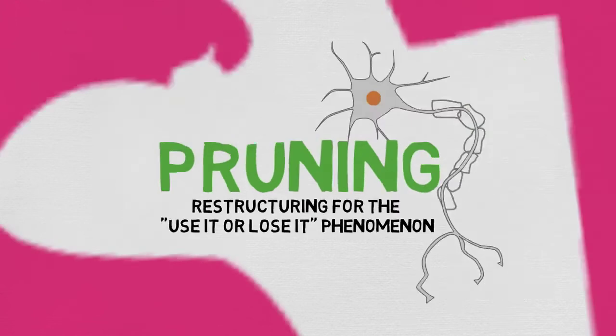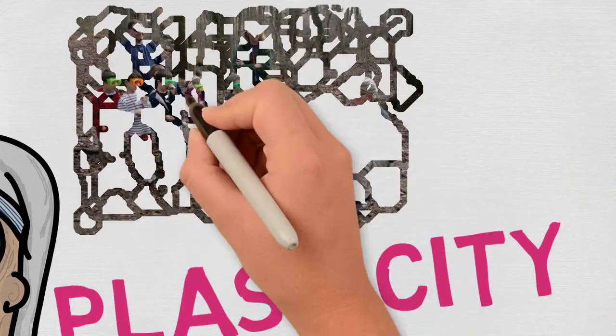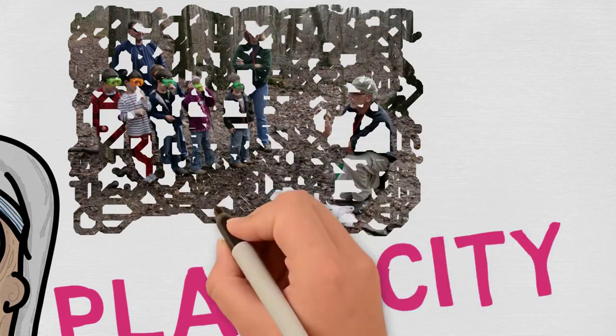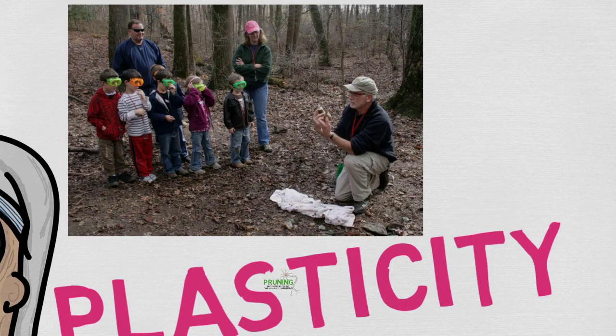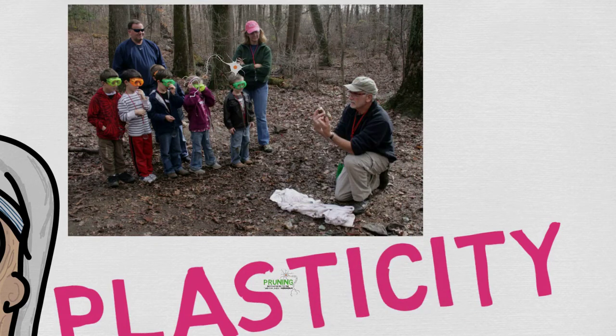This makes brain functioning efficient. For education, the best way to put pruning and plasticity to good use is to stimulate multiple areas of the brain while learning is occurring. This way, dendrites will form across multiple pathways, strengthening the connections between them.